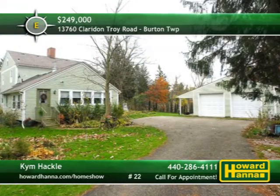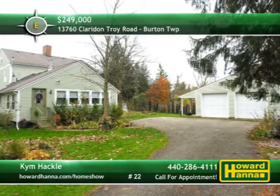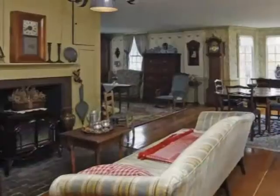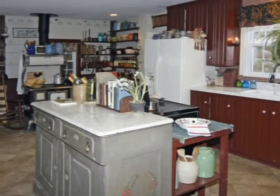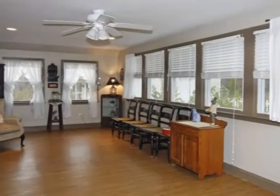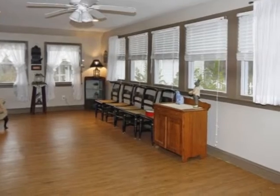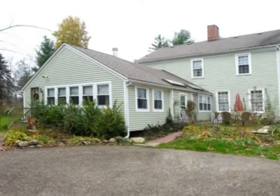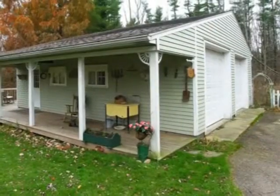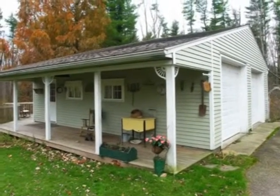Almost 3,000 square feet of immaculate living space, including three bedrooms and two full baths, can be yours at this restored century home in Burton Township. A new furnace and air conditioner will see to your comfort in the living room, home to one of four fireplaces. The country kitchen is powered by updated electrical service and served by a new water heater. A first-floor laundry simplifies household chores, and a window-walled sunroom lets you soak up some rays. The back patio looks out at more than an acre of rolling countryside, beautified by an assortment of perennial plantings.